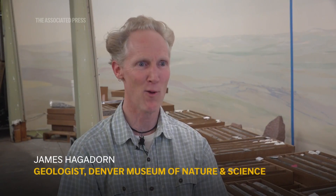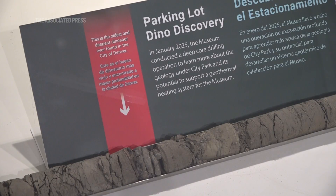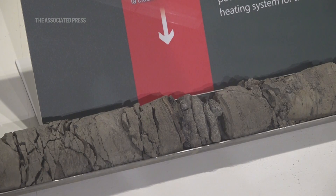When I heard it was a dinosaur I said holy guacamole. I mean wow, that's your Willy Wonka moment. It's like a once-in-a-lifetime thing. Pretty exciting.